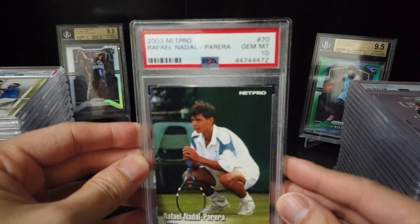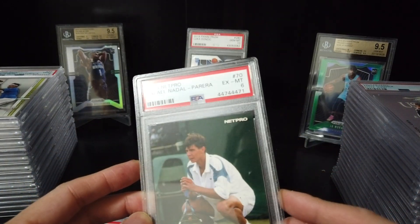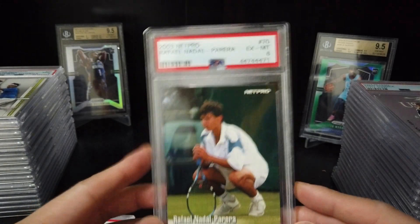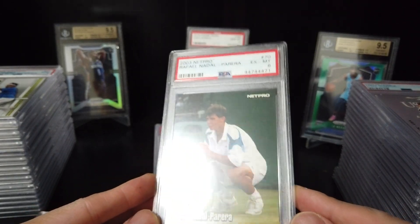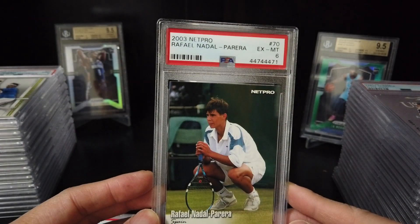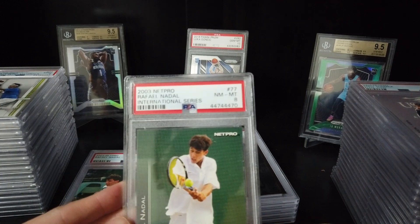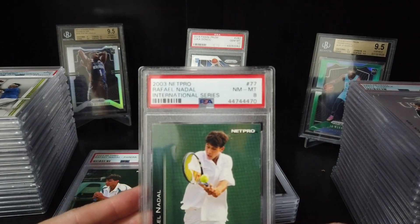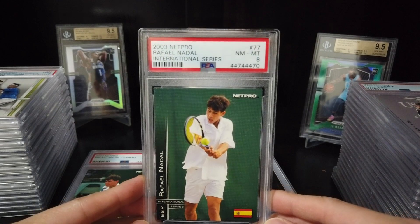Another 10. Oh, this is bad — it's only a 6. Out. Same 2003 NetPro Rafael Nadal International Series — 8.